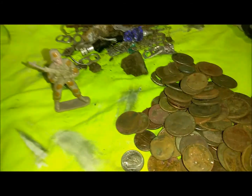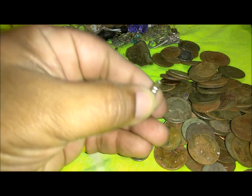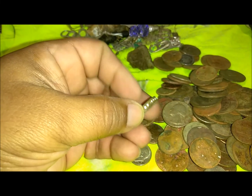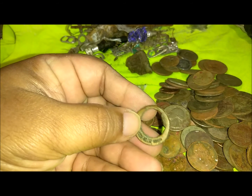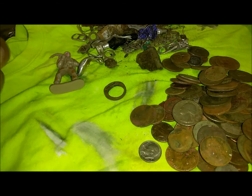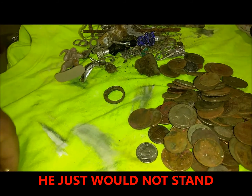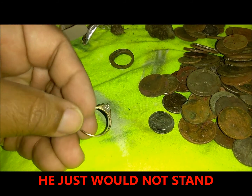Cool thing is, I actually did find a ring apart from this one. This is trash — it's copper. And it gave me a good signal — it gave me a 61. Some of my rings came out 61 and they were gold, white gold. But here's the ring I did find.